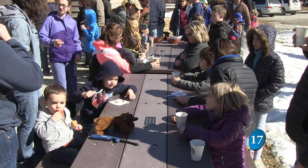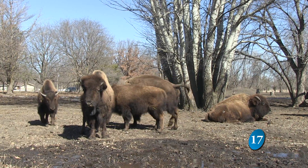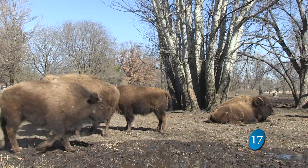The profits from the event go to Botnobin Park, where they are always accepting donations — just helping with improvements. They have the bison and elk herds here, so just general park improvements.